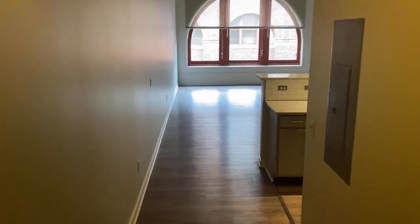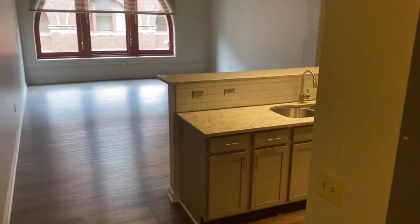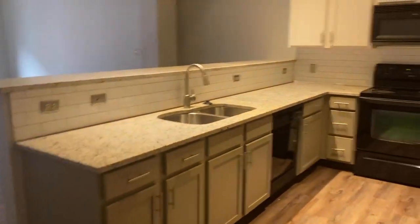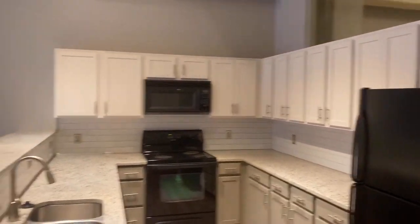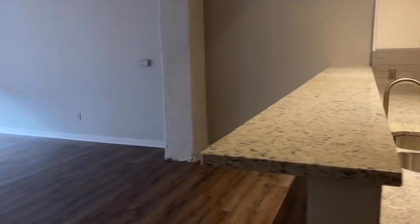Making your way down the hallway you'll reach the kitchen — this is one of the largest kitchens we offer at Heinz Lofts, with the dual tone cabinetry, the subway tile, and a very large bar area. Great for entertainment.